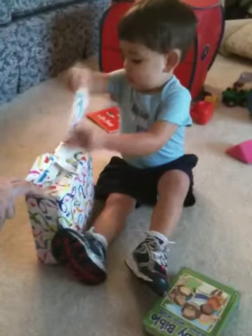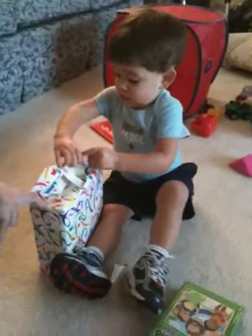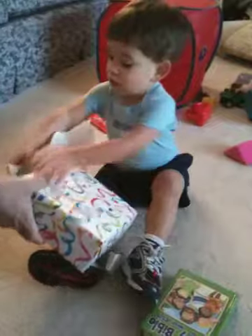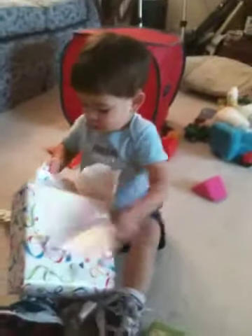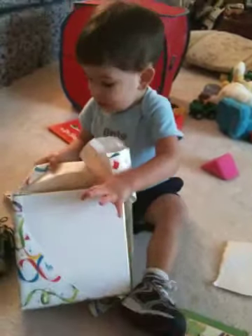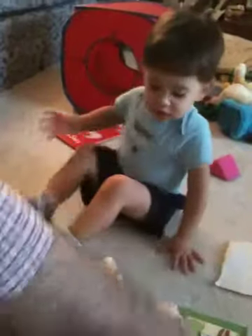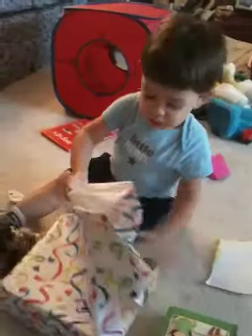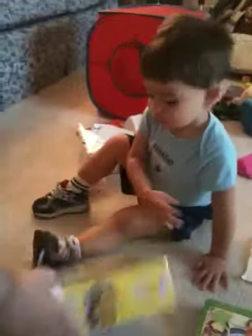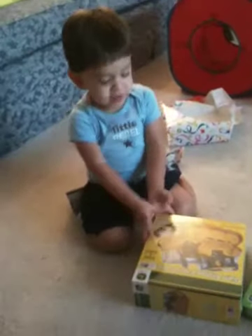Wow. A big yellow bulldozer. Look at that. What is it, Wesley?